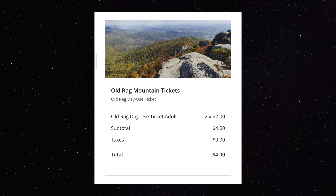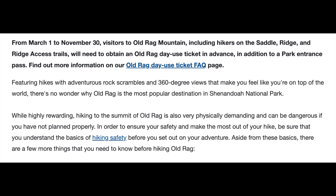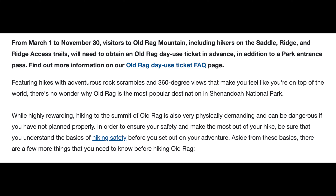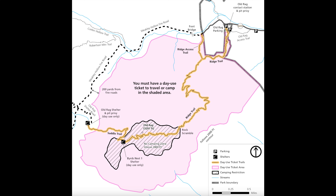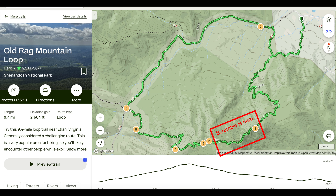Old Rag Summit is located in the eastern central area of Shenandoah National Park in the state of Virginia. Depending on which route option you take there are a few different parking areas to begin your hike. The most important thing you need to know before you attempt the Old Rag Hike is that you will need a day use permit. They implemented this permit system several years ago, so if you're doing this hike between March 1st and November 30th you will need to order a permit in advance. You can get your permits on recreation.gov — I have a link for that in the description.